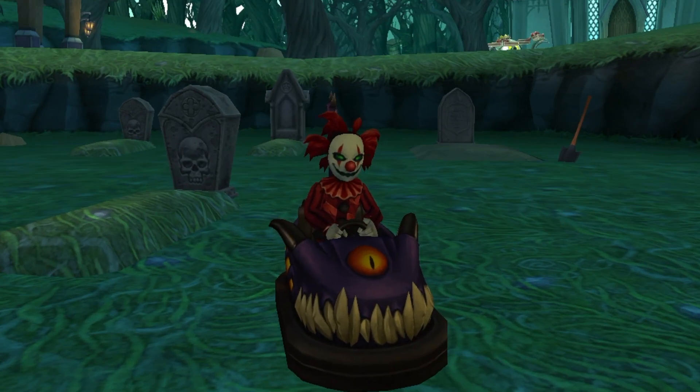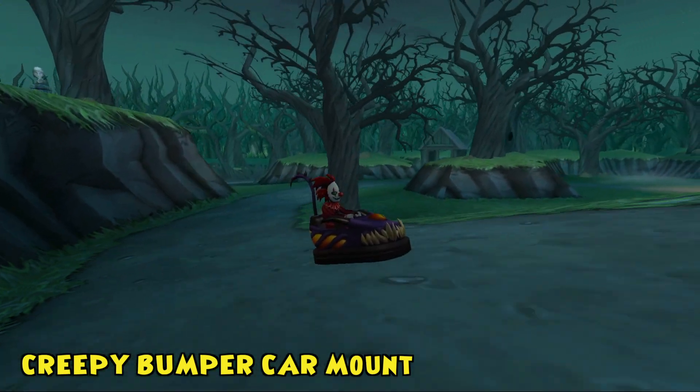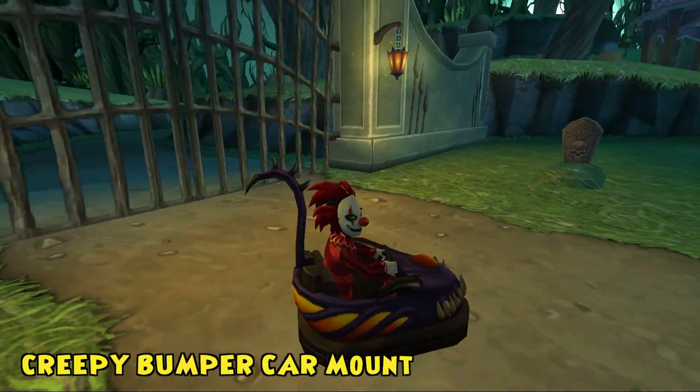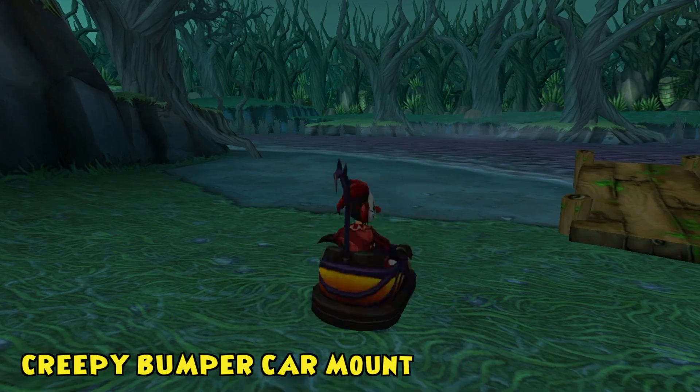If things that go bump in the night make you cackle with glee, then you're in for a terrifying treat with the creepy bumper car mount. This chilling contraption supplies a 40% speed boost and will have you driving yourself mad before you know it.